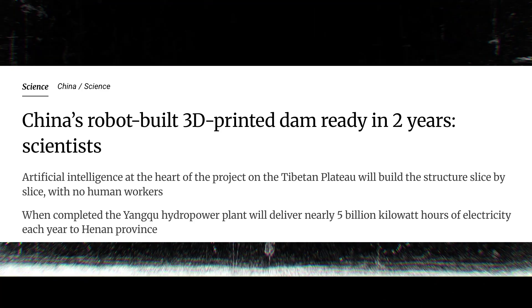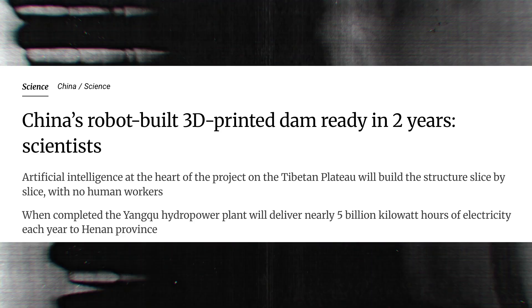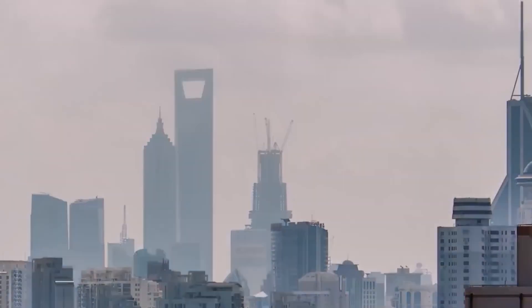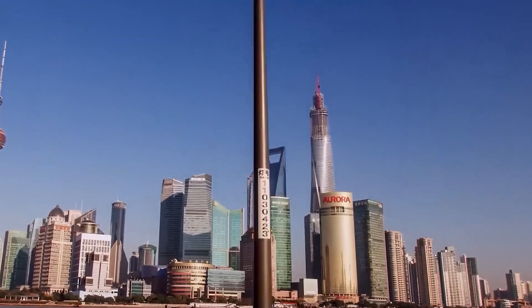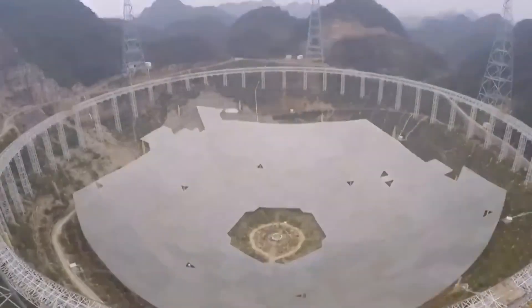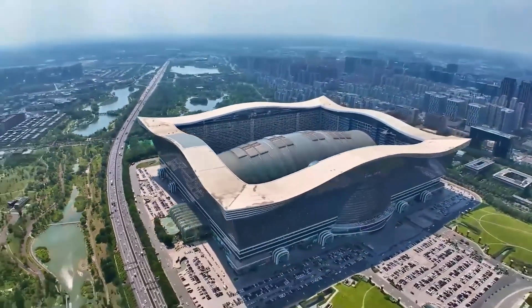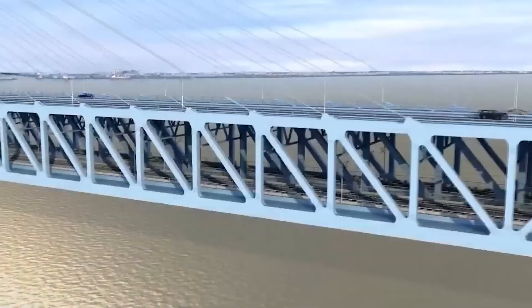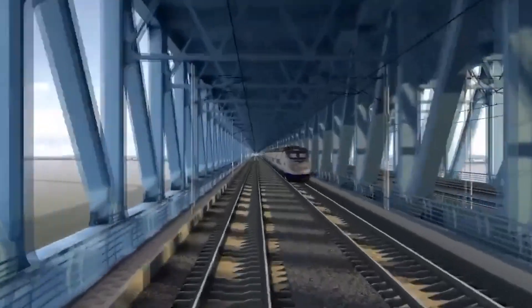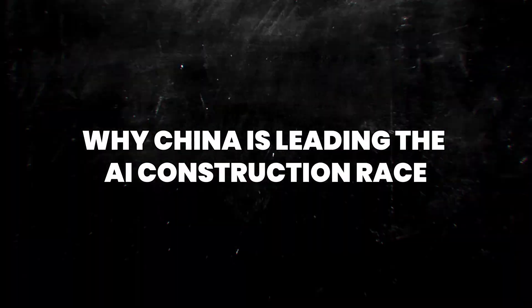With fewer cost overruns, zero labor injuries, and consistently higher structural accuracy, this isn't just a one-off experiment. It's part of China's larger smart construction initiative, aiming to revolutionize infrastructure with machine-only workflows. If it works here, it could soon scale to bridges, tunnels, highways, or even entire smart cities with no human crews needed.